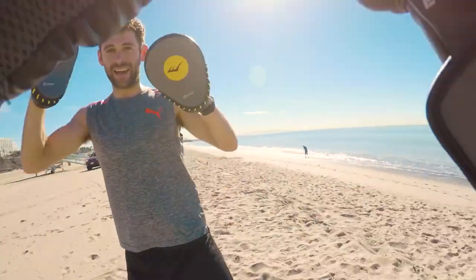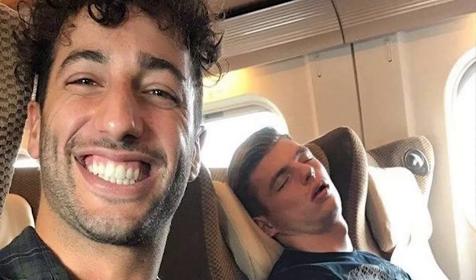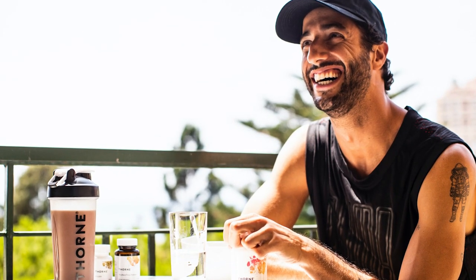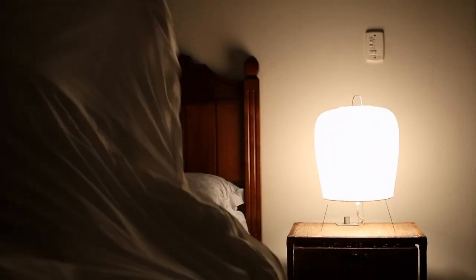In addition to squats and core exercises, he has also made great improvements in his movement. Ricciardo also emphasizes the importance of restful sleep, noting that no matter what you are doing, you cannot function properly without adequate sleep. Even though you can probably get away with a night or two of insufficient sleep, eventually it starts to catch up with you.